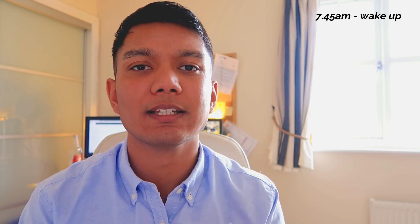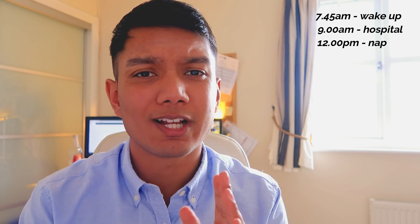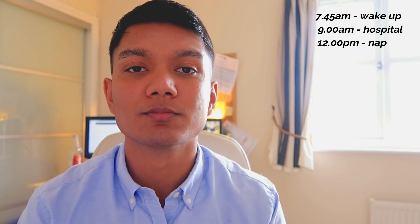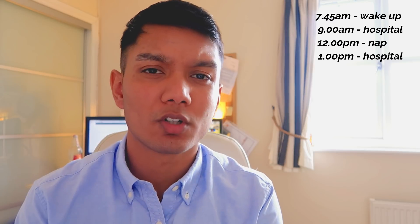This is my Ramadan revision timetable. As a third-year medical student on hospital placement, I wake up around 7:45 or 8 o'clock, get ready for half eight, and get to work by nine. I'm at work from nine till twelve, then I have a one-hour break from twelve to one. During that break, while everyone else is having lunch, I'll probably have a half-hour to 45-minute nap to refresh myself for the next few hours.